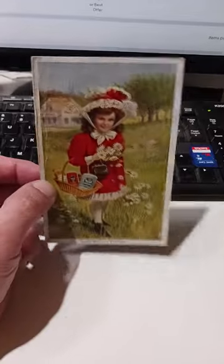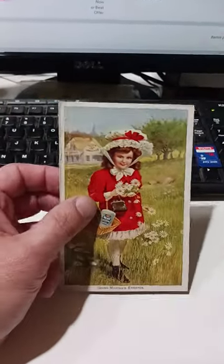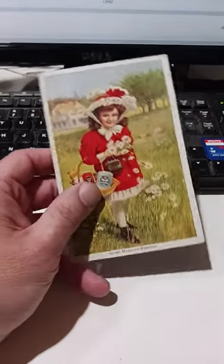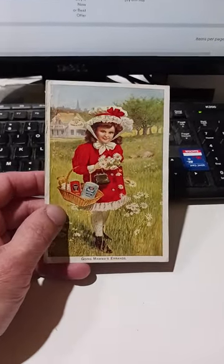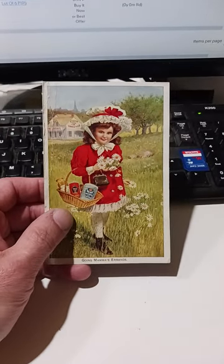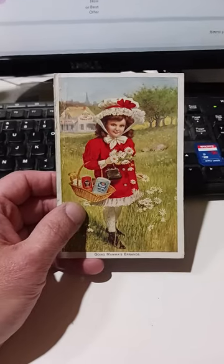This one here will probably get around $34 to $35. It has some damage — if it didn't have that damage, I probably could have sold it for around $57.50 fairly quickly. Now this is from a set; I believe there are four cards in this specific set, which is usually the norm for most of these Victorian era trade cards.